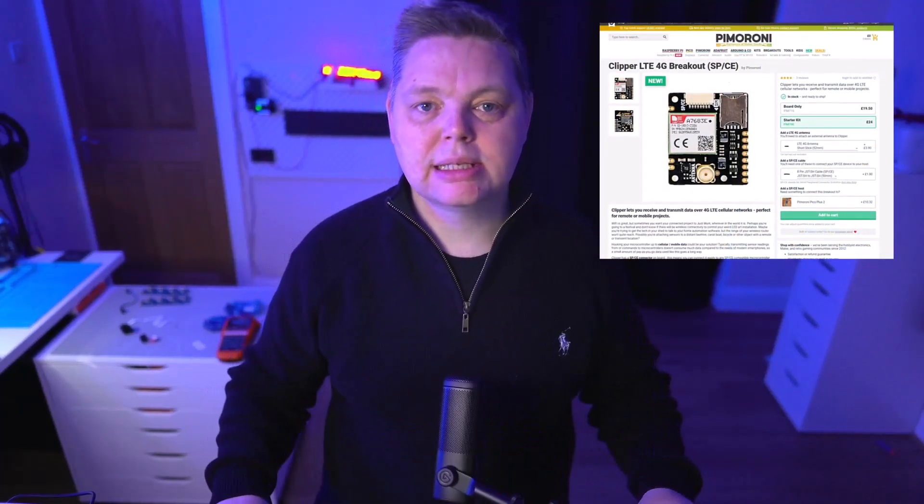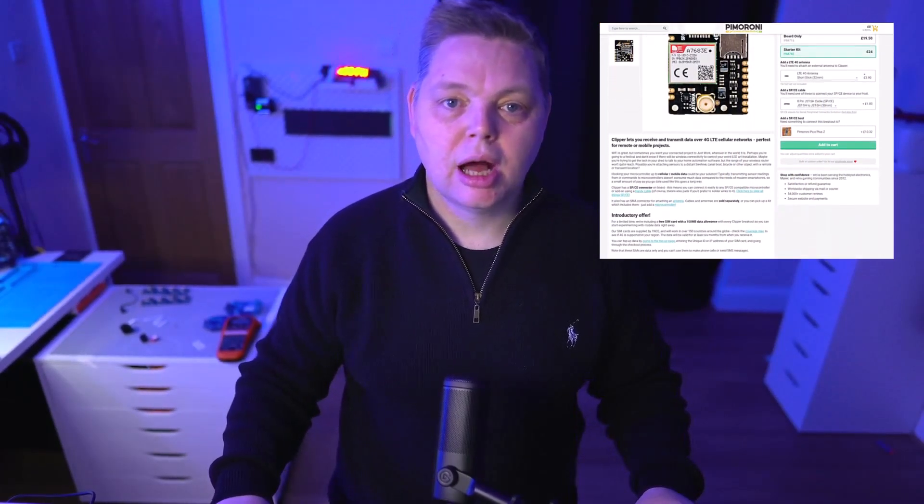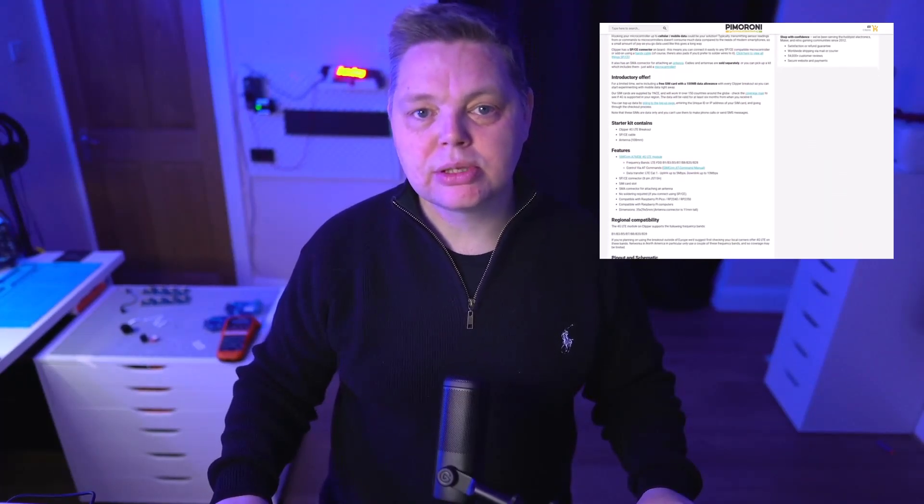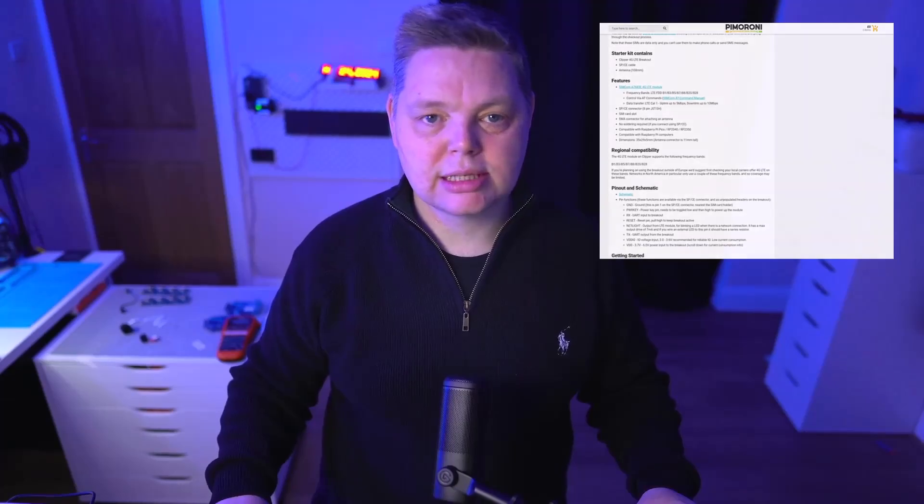Recently, I was browsing Pimoroni's website and came across the Clipper LTE 4G Breakout Board, so I bought one to take a look. I've tried to use 3G breakout boards with the ESP32 in the past to connect to REST APIs and ran into issues with certificates or HTTPS connections, which is a must these days.